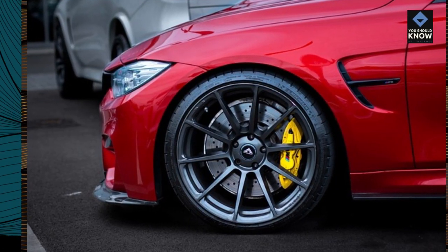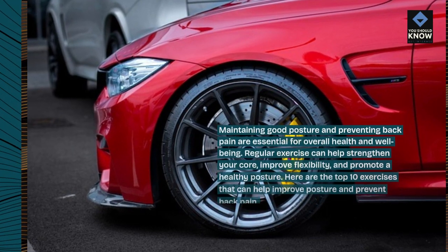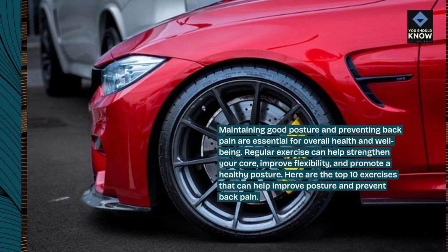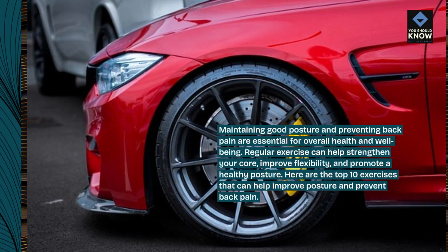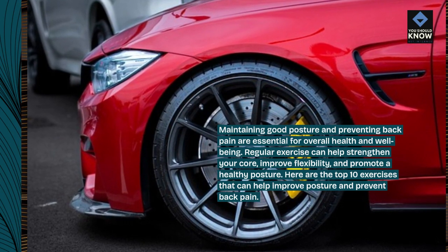Maintaining good posture and preventing back pain are essential for overall health and well-being. Regular exercise can help strengthen your core, improve flexibility, and promote a healthy posture. Here are the top 10 exercises that can help improve posture and prevent back pain.